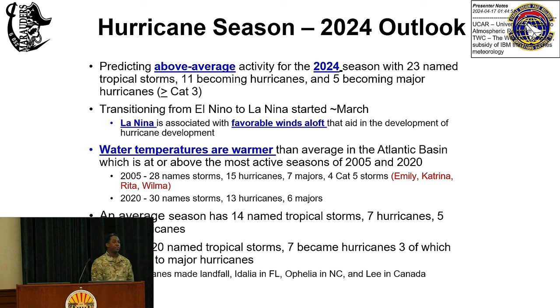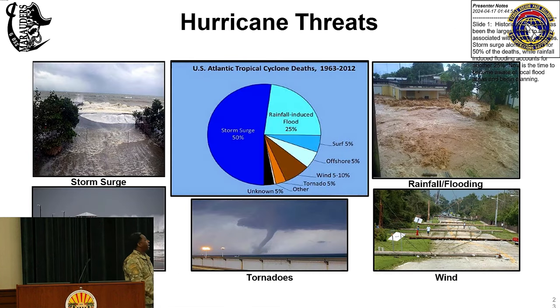The reason we're expecting above-average activity is because water temperatures are higher than average already, and we're also transitioning from an El Niño to a La Niña, which provides favorable conditions in the atmosphere to help hurricanes form and intensify. To give some perspective, 2005 and 2020 are two of our busiest seasons on record — 2005 had four category 5 storms. Last year we had 20 named tropical storms and 7 became hurricanes, 3 of which intensified to major hurricanes. The main threat to loss of life is storm surge, and follow any advice from wing leadership.